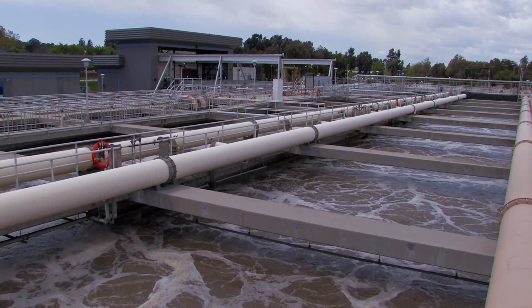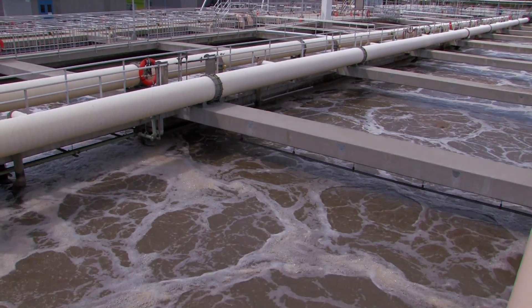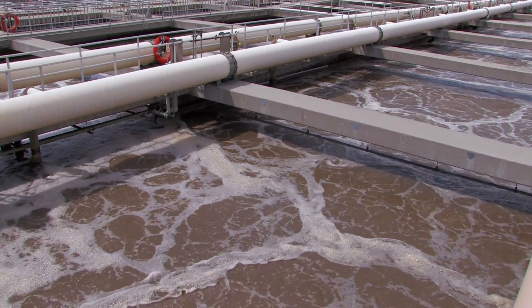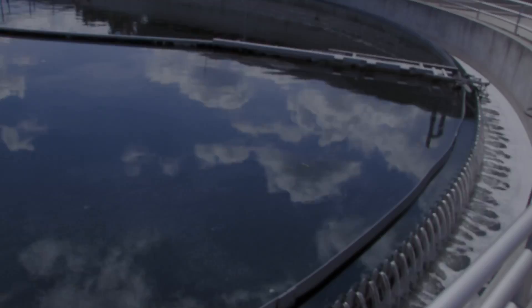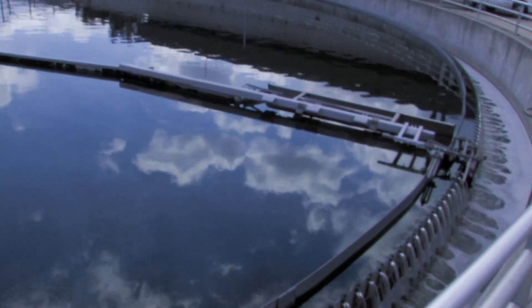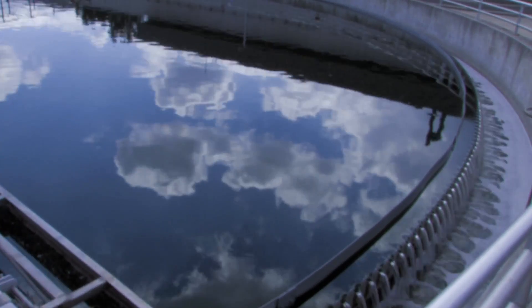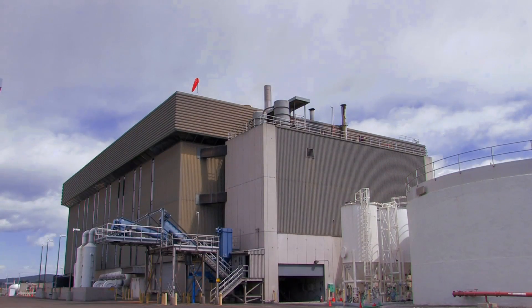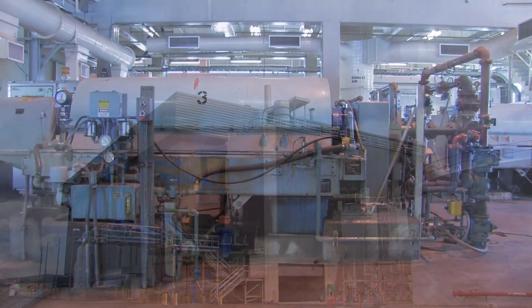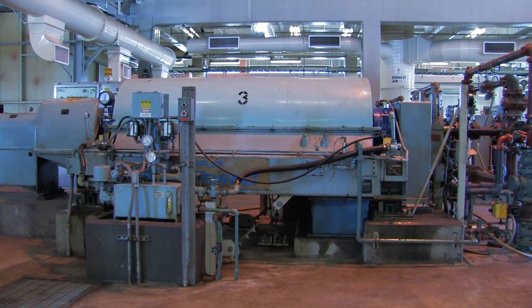In the second stage of treatment, wastewater moves to aeration tanks where beneficial bacteria consume additional organic material in the water. In secondary clarifiers, the bacteria sink to the bottom and a portion of this sludge is removed, blended with the primary sludge, and pumped to our solids control building where large centrifuges dewater the combined sludge in much the same way the spin cycle of a washing machine works.